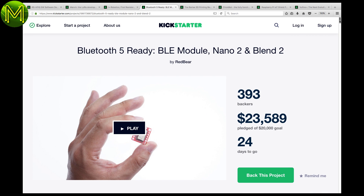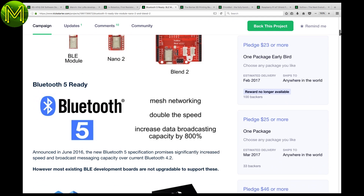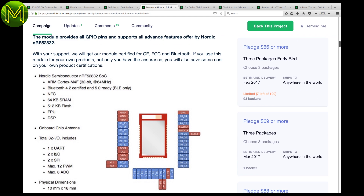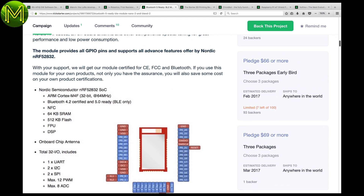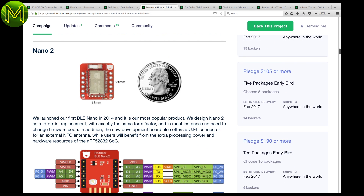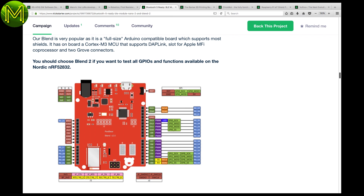RedBear have some upgrades on Kickstarter. They have a BLE module, the Nano 2, and the Blend 2, all based on the upgraded NRF52832 Bluetooth module. The BLE module provides all the expected GPIOs from the Nordic module, whilst the Nano 2 has a lot less. The Blend 2 has a Cortex-M3 MCU and the newer Nordic Bluetooth module.